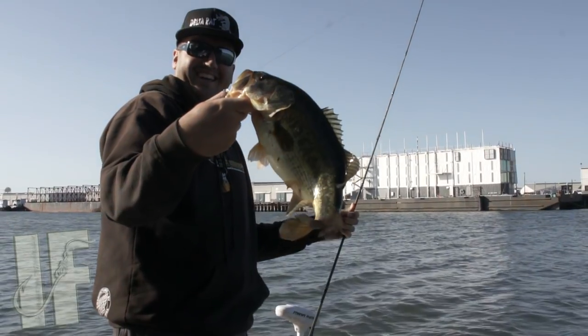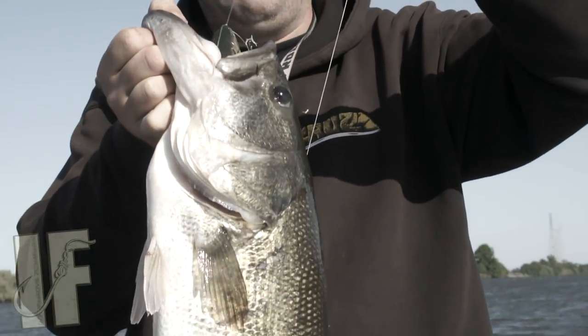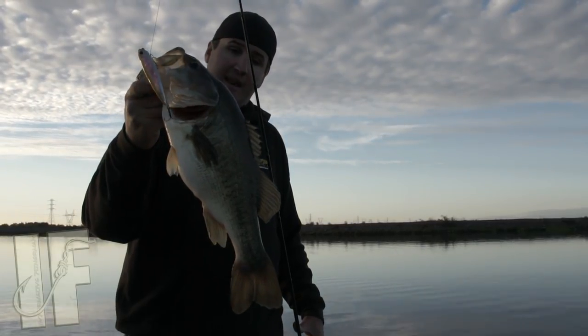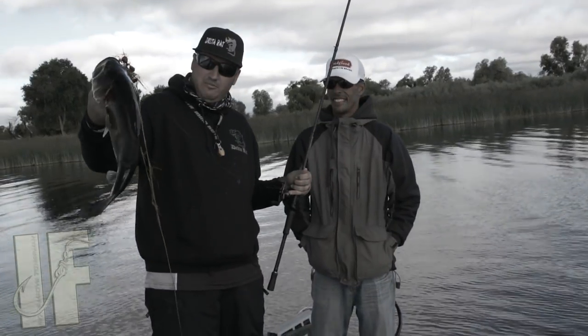Oh there we go — still think it's a big swim bait? That's an eight and a half, nine pounder right there. Slaughtered it on a double buzz bait — double blade.